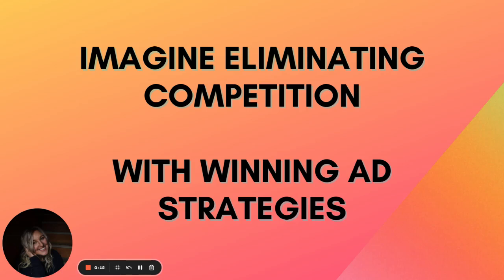Before we even start, you have to imagine eliminating your competition with winning ad strategies. You might be thinking like, I really have to imagine this. Being able to run ads comes from a place of empowerment and mindset. So I do spend time, I close my eyes and I literally think of eliminating my competition. I want to be in the top 10 — only my books in my niche.